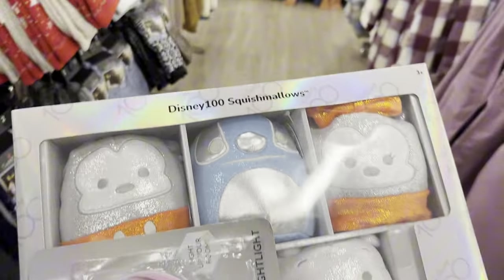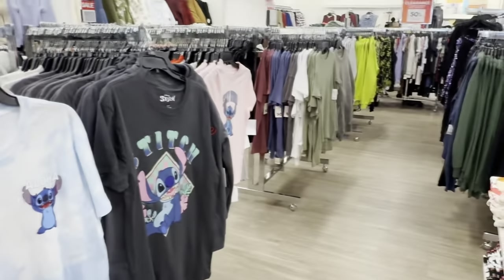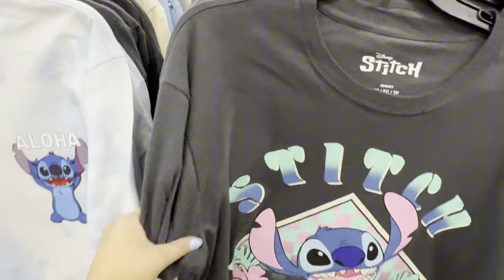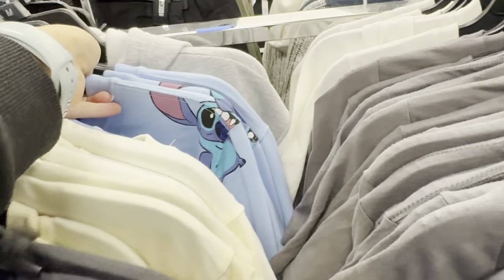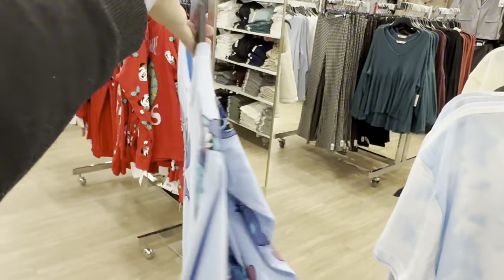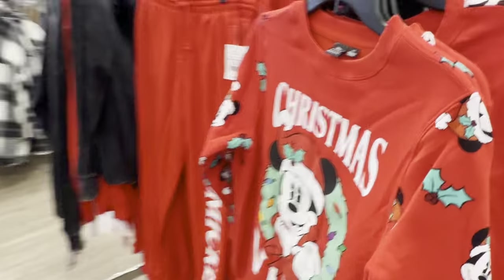Now I'm in the older kids section and they have this really cute tie-dye Stitch shirt - in the back it says 'Aloha.' They also have one that says 'Stay Weird' - that one's everything! And I saw this one in the back too, it's super cute. Let's see what it is - this one is so cute, I kind of like this one.